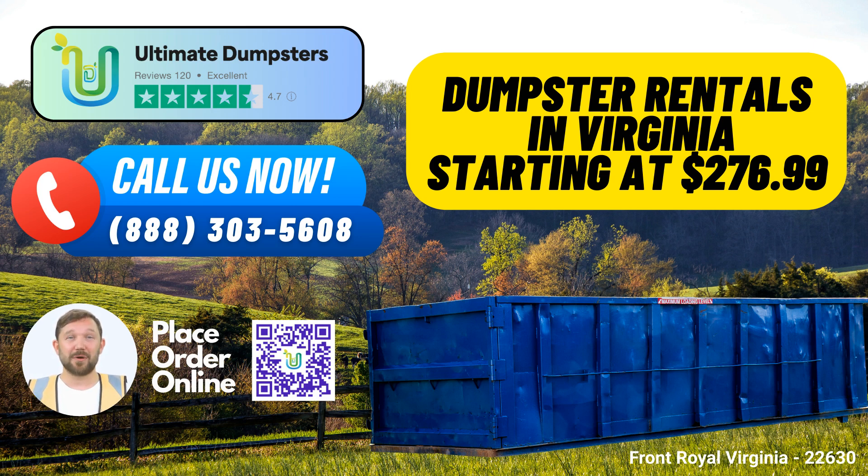Same-Day Service and Complimentary Offerings: Need a dumpster in a hurry? When you place your order in the morning, we offer same-day delivery. Additionally, we can combine multiple services to meet all your project requirements, such as dumpster rentals, port-a-potties, mobile storage units, temporary fencing, and even commercial weekly garbage collection.